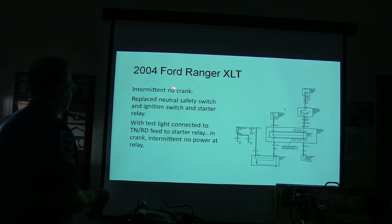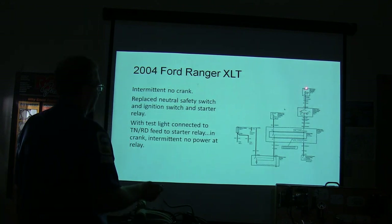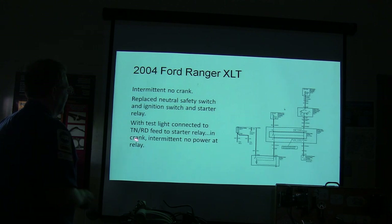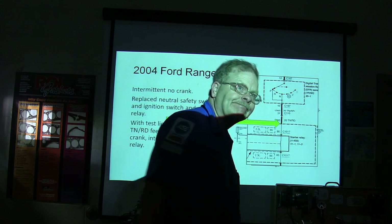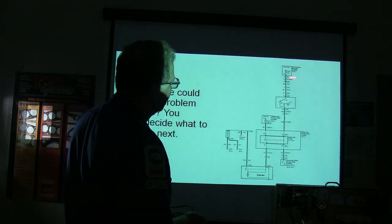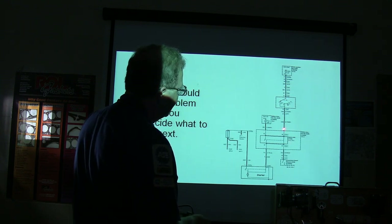2004 Ford Ranger XLT — intermittent no-crank. Sometimes when they turn the key, nothing. They replaced the neutral safety switch because crank signal comes through there to energize the relay, and they replaced the starter relay. With a test light connected to the red feed to the starter relay during crank, there's intermittently no power at the relay. The power comes from the ignition switch through a fuse from the smart junction box to the starter relay. They've already replaced the neutral safety switch and starter relay, and they notice that when it doesn't start they've got nothing at that relay feed.